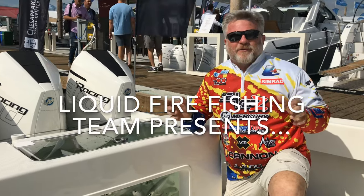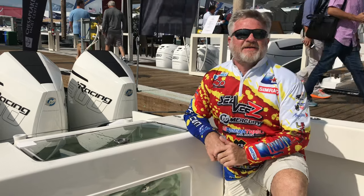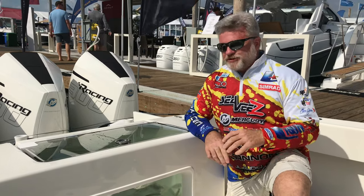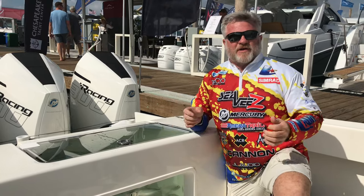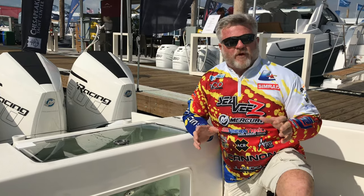Hey everybody, this is Captain Mark Henderson with the Liquid Fire Fishing Team. We're here on final day, day five of the 2019 Progressive Miami International Boat Show. We're here on Mike Padgett, the owner of Best Marine Products boat — it's a CV340Z.